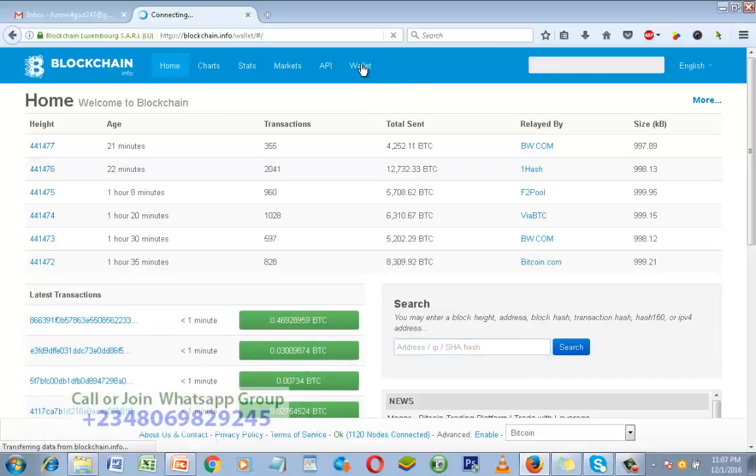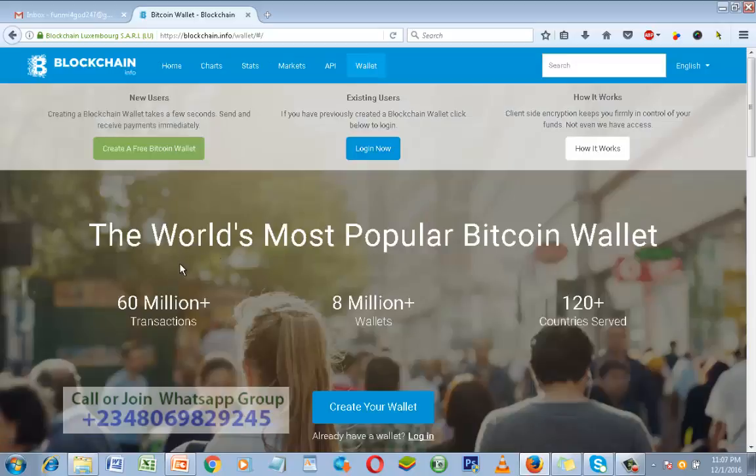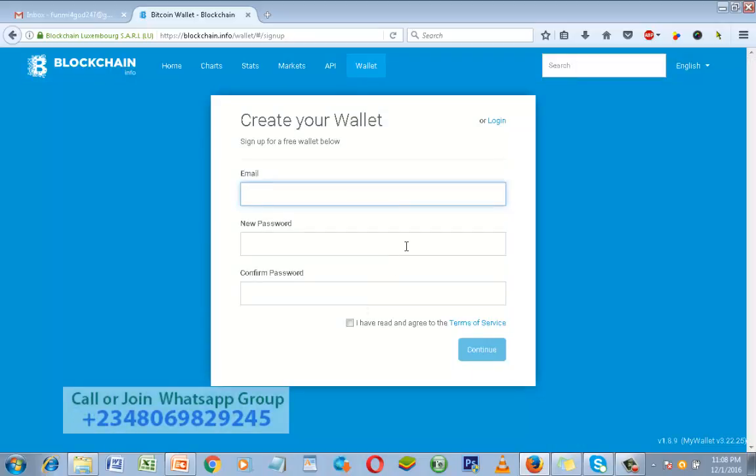Click on Wallet — it's loading, it's coming. Blockchain is the world's most popular Bitcoin wallet: 60 million plus transactions, 8 million plus wallets, 120 plus countries served. Bitcoin and Blockchain are really doing great. To create your Blockchain wallet account, just click on 'Create your wallet.'